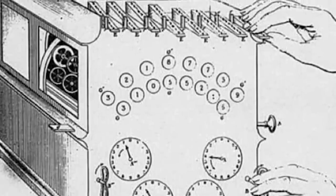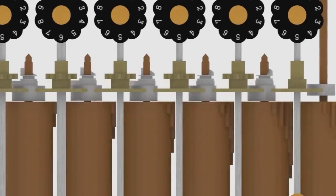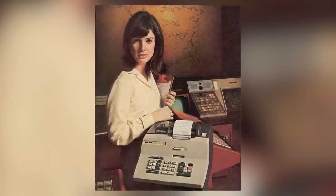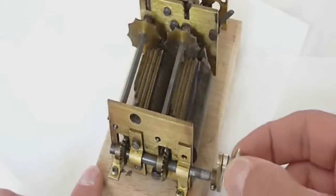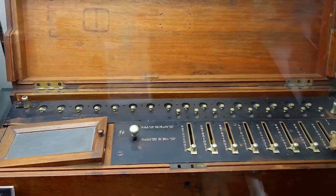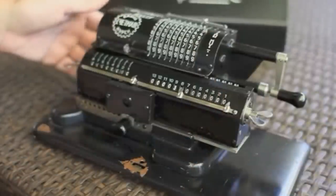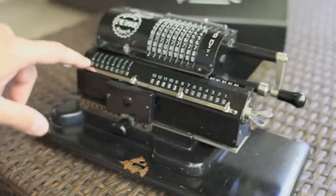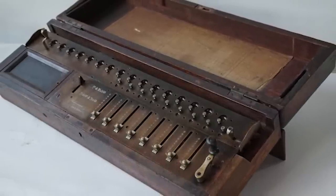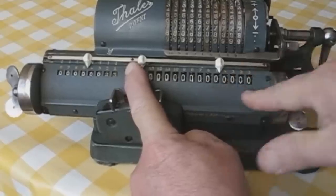The peak years of the arithmometer's popularity were between 1851 and 1915, but such was its success that units were still manufactured until the 1970s. A key advantage for employers was that it was easy to use, requiring no special training. As people needed to calculate larger numbers with more decimal places, bigger versions were created. The largest known version, built in 1875, ran to 20 digits — the people of the time probably couldn't envision why anyone would ever need to calculate bigger numbers.